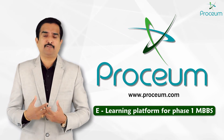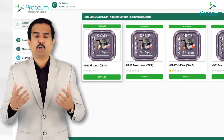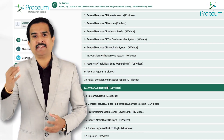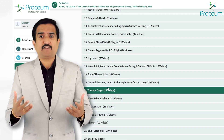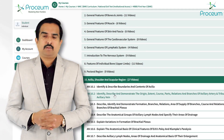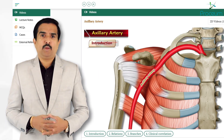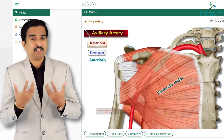Now let's look at what Proceum is providing for the first-year MBBS and what the library is all about. Proceum provides a robust and unmatched repository of resources to support the exact CBME framework and enhance the learning experience. As you can see, it includes 1708 video lectures — animated video lectures — and more will be added on a regular basis, where engaging visuals simplify even the most complex topics, making them easier to understand.